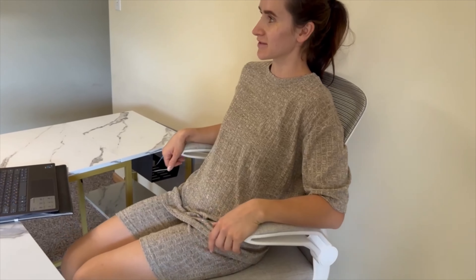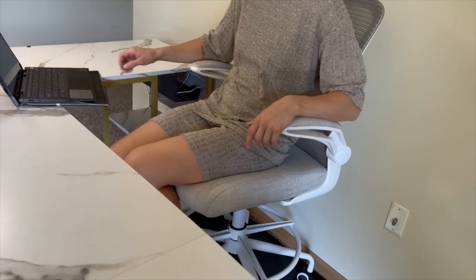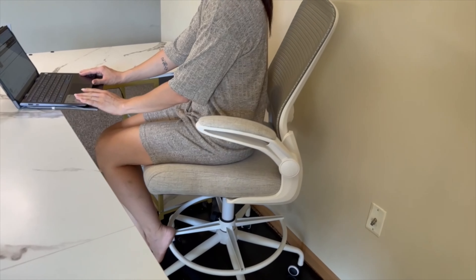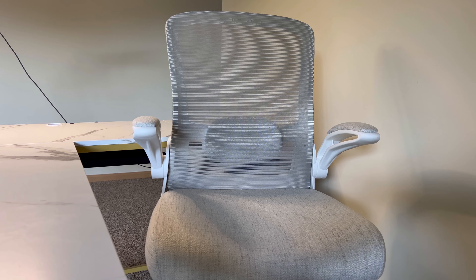Experience ultimate comfort and support with this upgraded tall mask chair. A high-density foam seat and premium mesh bag provide sturdy yet soft cushions, enjoying exceptional comfort even during extended periods of seating.